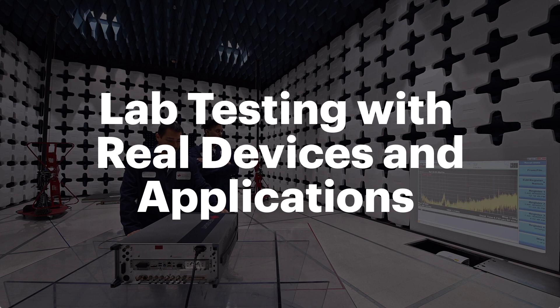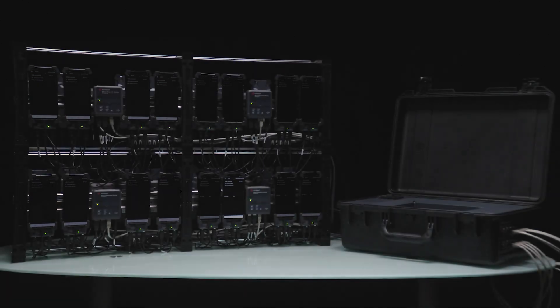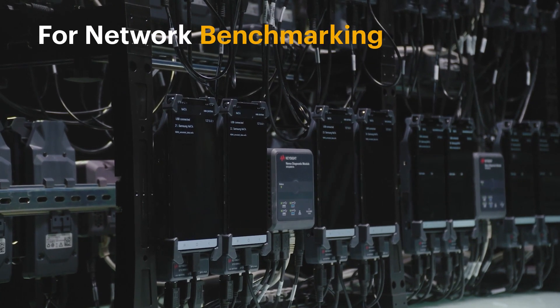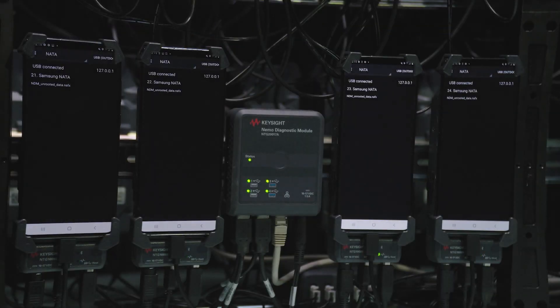Lab testing with real devices and applications. Keysight's NEMO network benchmarking solution, NBM, is an innovative, modular, scalable, and distributed measurement solution for network benchmarking, optimization, and troubleshooting for lab and field environments.